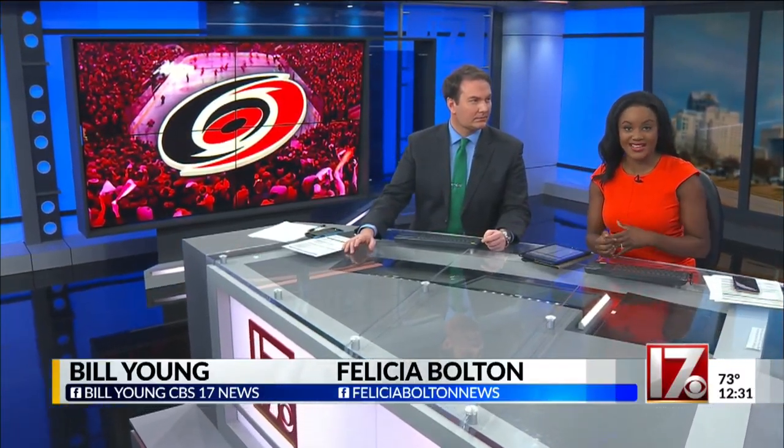It's been four months since the Carolina Hurricanes lost to the Bruins in last season's Eastern Conference Final, but now the team is getting ready to take to the ice yet again. But as CBS 17's Janice Price reports, if you happen to be headed to tonight's preseason game, there is a pretty big change at PNC Arena you need to know about.